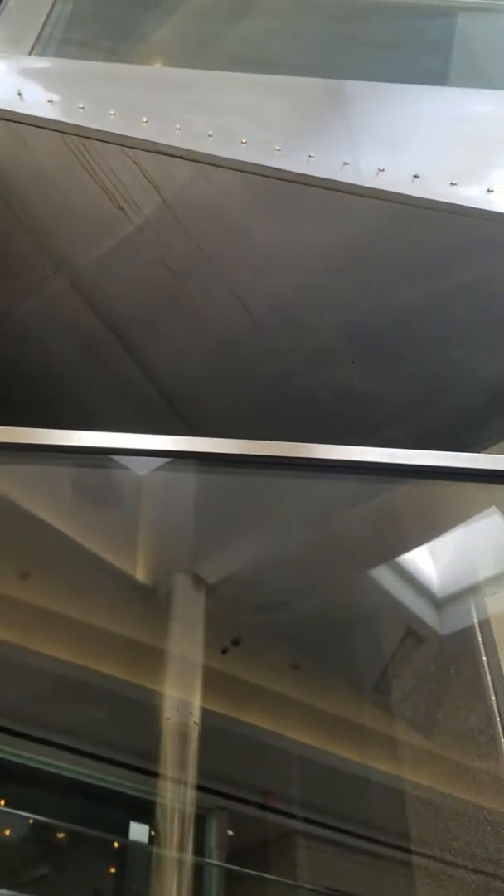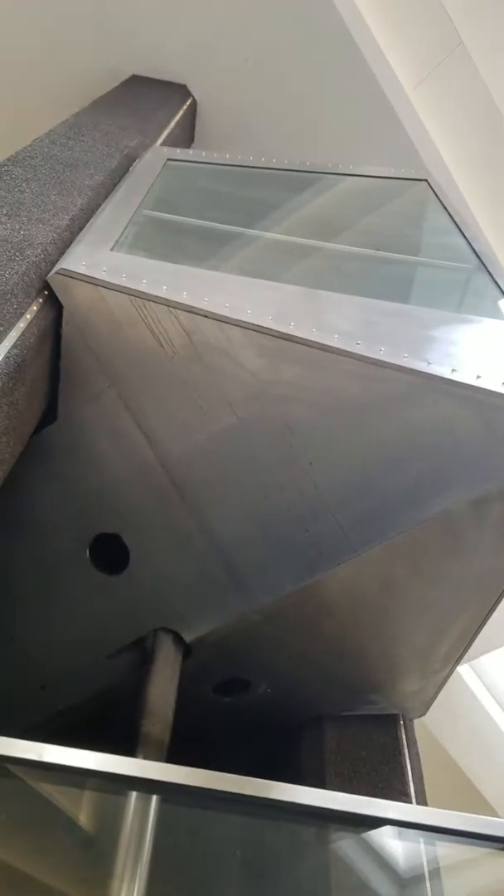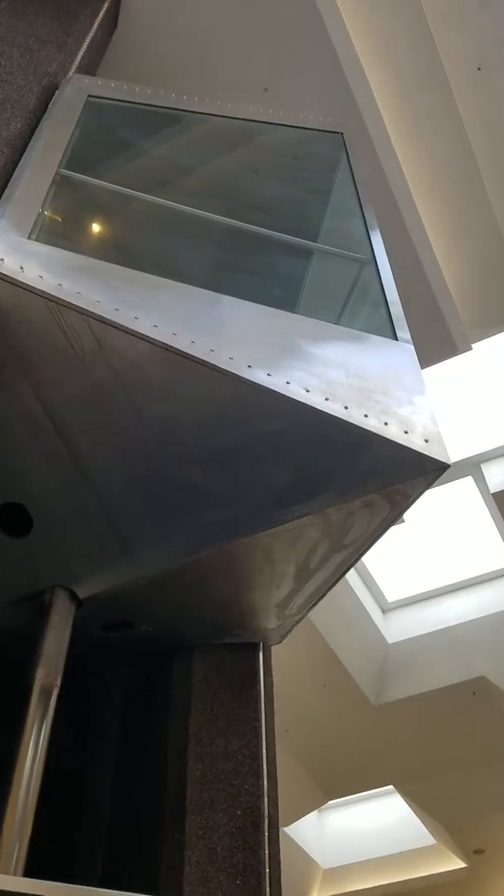In here is the elevator shaft. Oh, it is my face — hello! It goes all the way up there, just like a ride. So anyways, I hope you enjoyed this video. Thank you for watching.